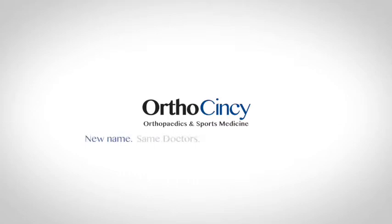We are OrthoCincy — new name, same doctors, expert orthopedic care.